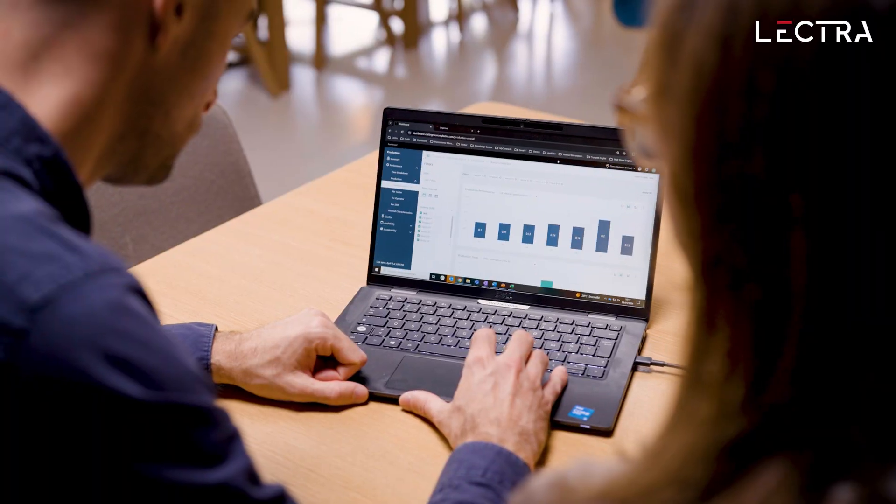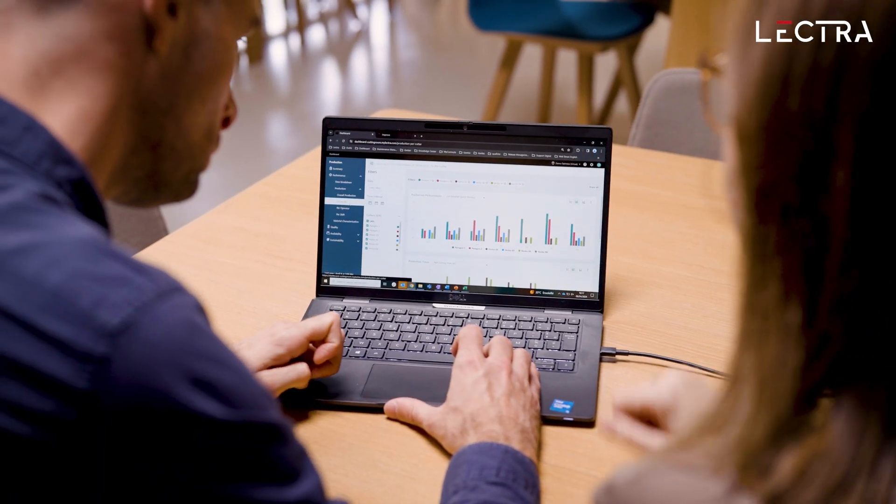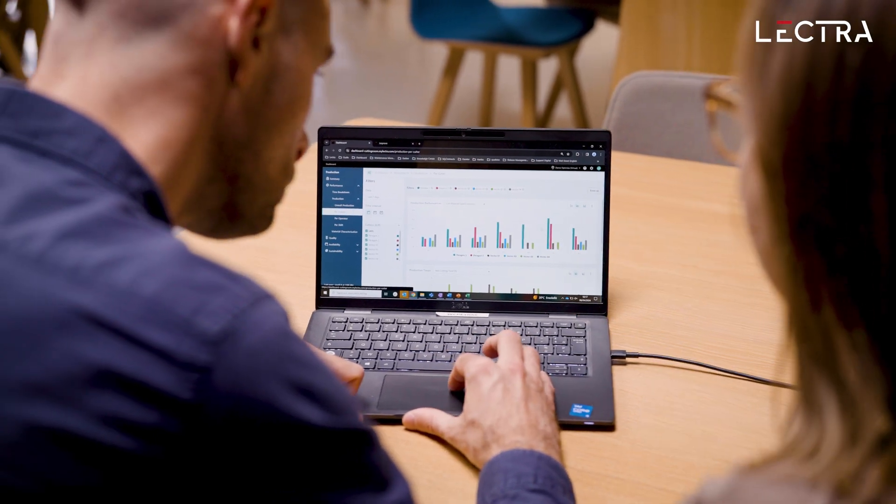Connectivity also leads to continuous improvement for Lectra. Collecting this data allows us to understand how customers use our equipment and helps us identify opportunities for new offers, such as our new data-based applications.